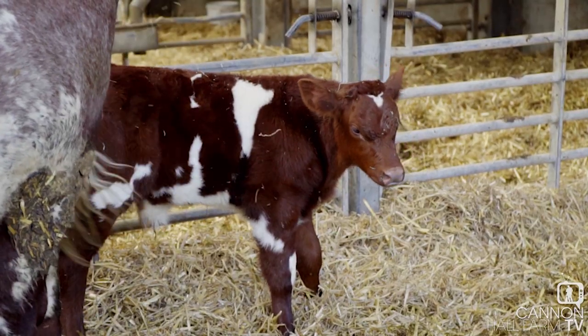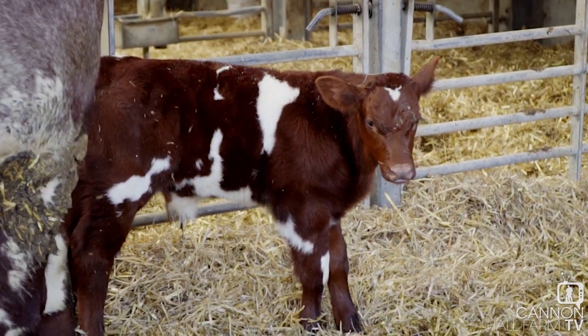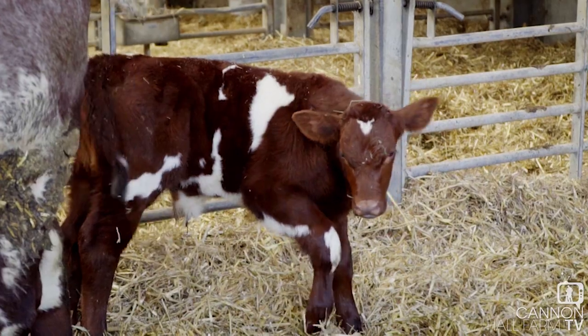Hi guys, welcome to Cannon Hall Farm. Farmer Darrell here and today we're going to wander down the farmyard to the milking parlour and we're going to catch up with a new arrival. A few weeks ago we had a short-horn give birth to a little bull calf — a cracking looking little red and white short-horn bull calf. So come with me, let's go and see how they're getting on.